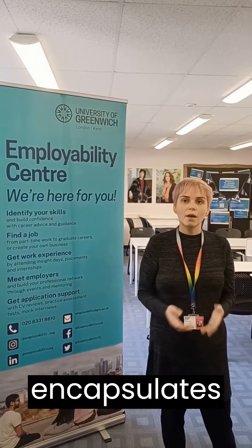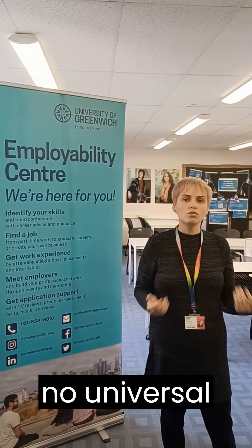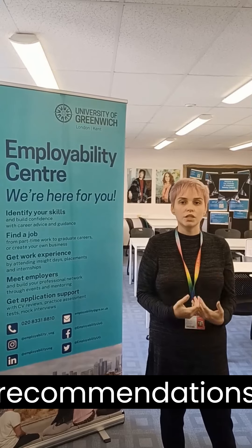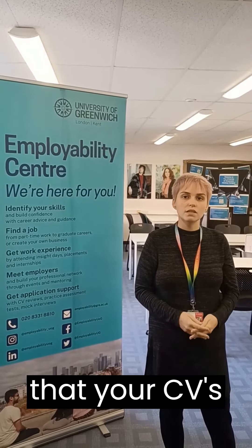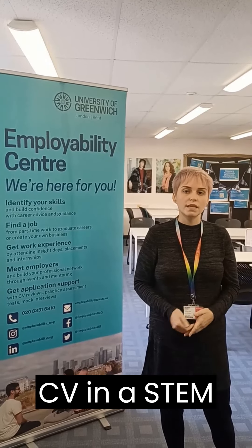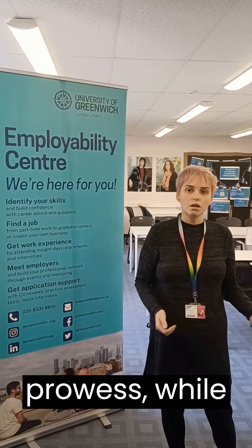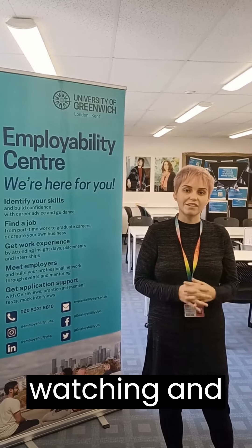In summary, that encapsulates the art of crafting a CV. It's crucial to emphasise that there is no universal blueprint and these recommendations are but one of various effective approaches. Keep in mind that your CV's ideal form may vary depending on the industry you're targeting. A CV in a STEM-related field might lean towards technical prowess, while one in the arts may spotlight your creative attributes. Thank you for watching and good luck.